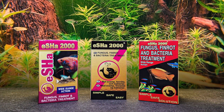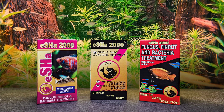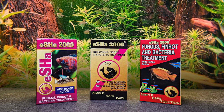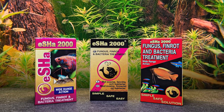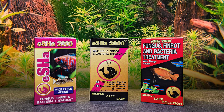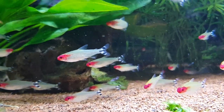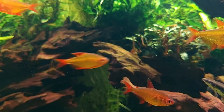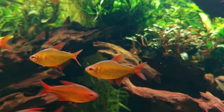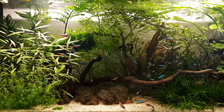Escher 2000 is a very easy to use product and is also suitable for prevention and quarantine. After treatment with Escher 2000, it is advisable to use Escher Optima to restore the fish's immune system and keep the fish healthy long term. Escher 2000 significantly reduces the risk of using the wrong product, as it treats common freshwater diseases. It can save your fish, if used in time.